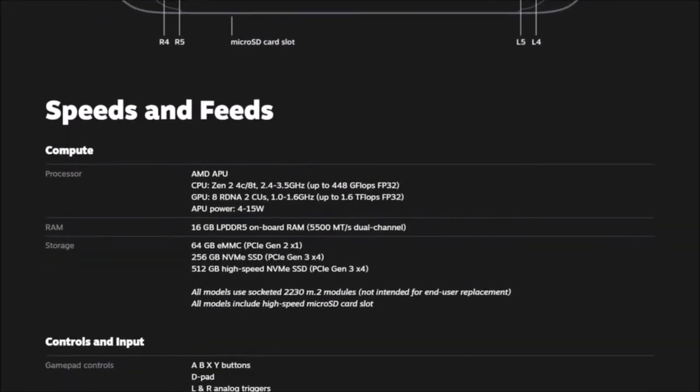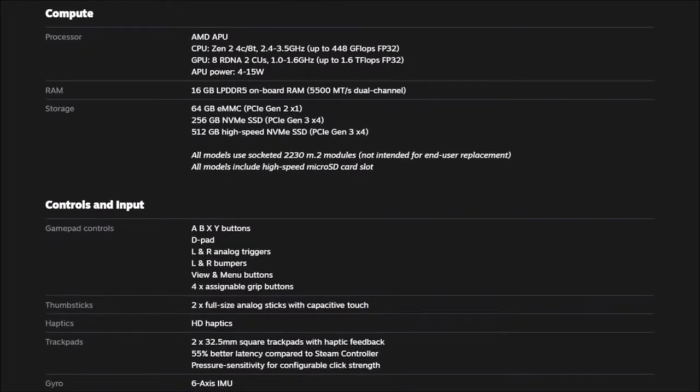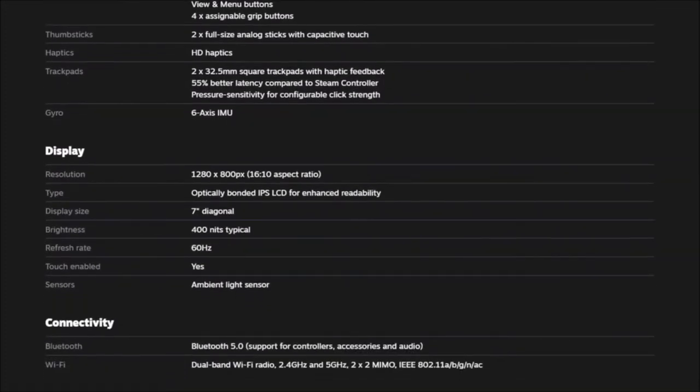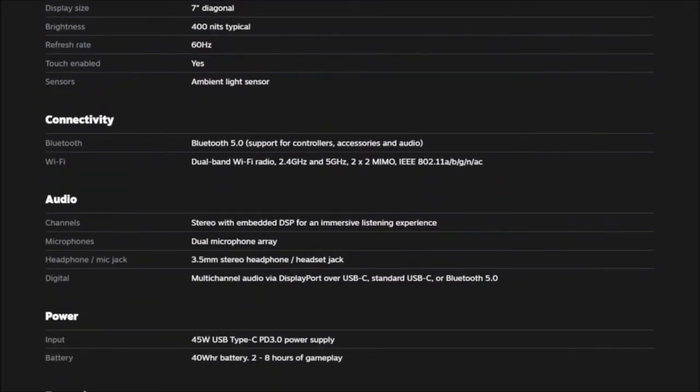As far as storage goes, it depends on the version you purchase — from 64 gigabytes up to 512. It has two touch surfaces on both sides so the device can serve as a mouse. The device also has a gyroscope for motion controls. The core hardware is not upgradable, but you can upgrade the SD card.